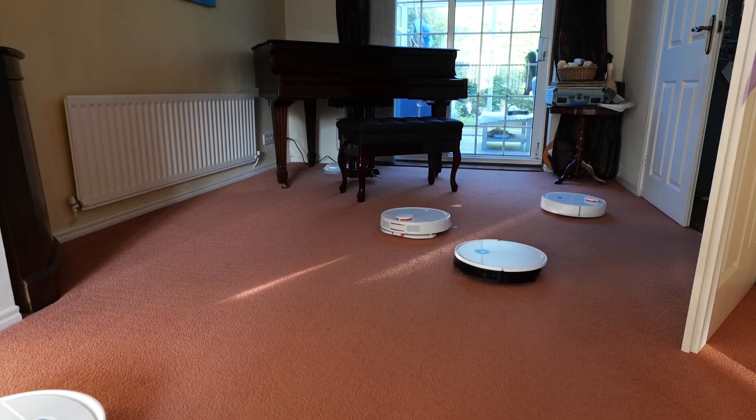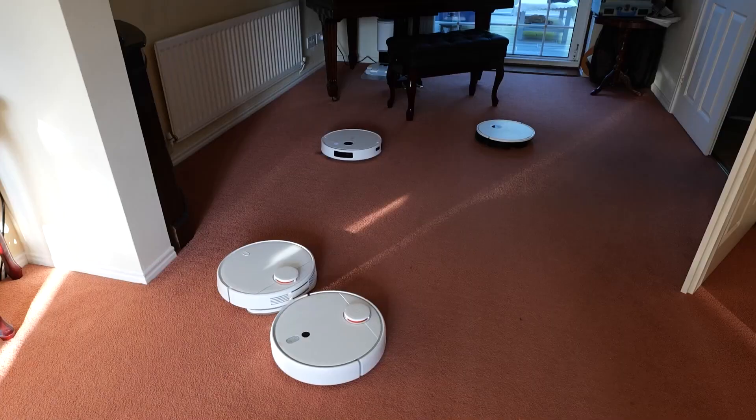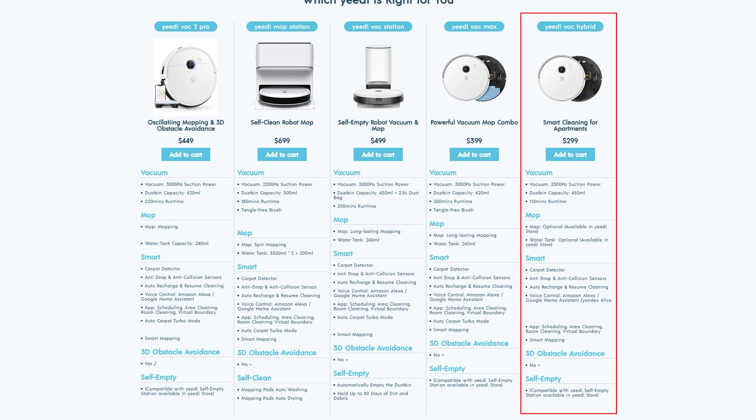Let's start with all-carpet flooring. If your apartment or house is fully carpeted with hardly any hard floor, you're looking for something that can tackle various carpets and provide a decent cleaning experience for that surface type. In that case, you should look at the Yedi Vac Hybrid or the Yedi Vac Max with improved suction power — particularly useful for carpets or rugs with long strands. Selecting the Yedi Vac Hybrid might save you a penny while keeping you flexible to upgrade later or purchase the Yedi Vac Station.